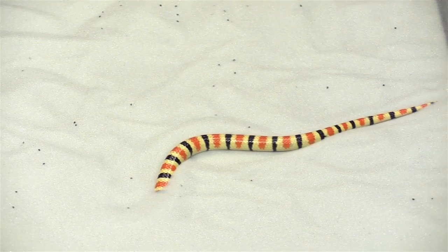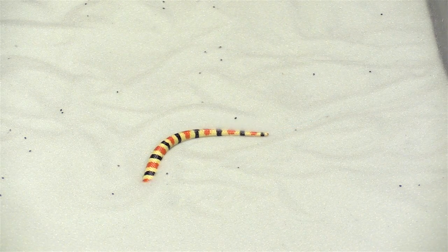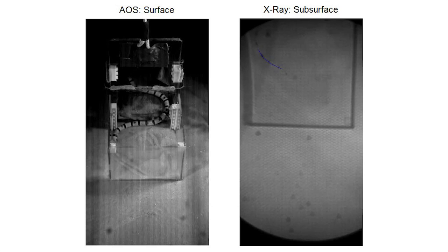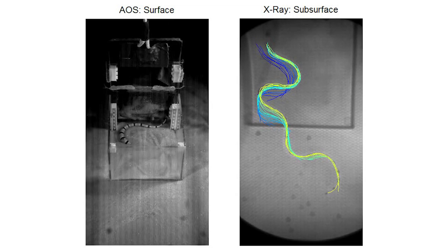Miguel Serrano, a PhD student with Professor Patricio Vela, developed automated computer tracking techniques to capture the motion of these animals as they swam within the granular material. This was important to allow us to compare the experimental data with the theoretical predictions.